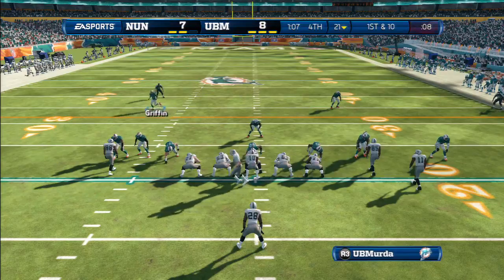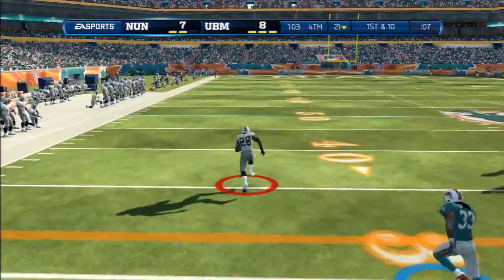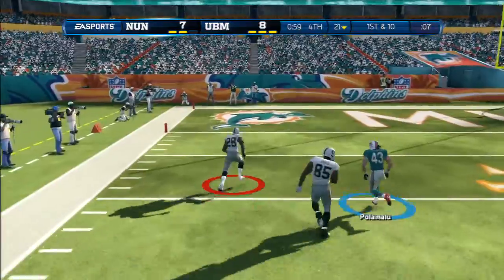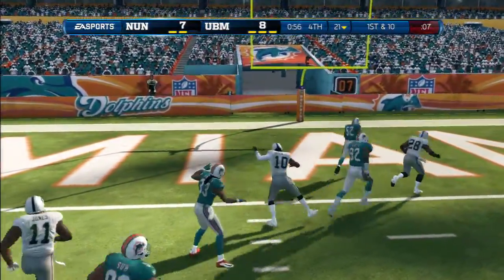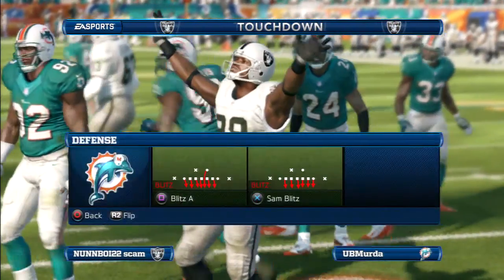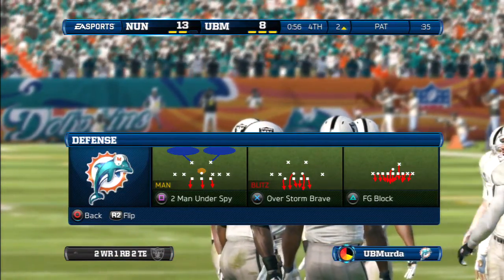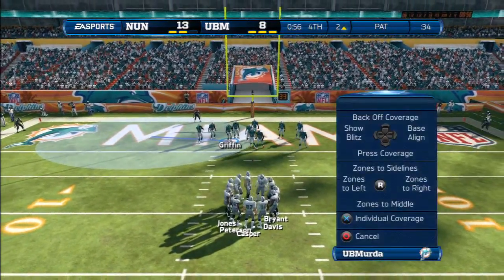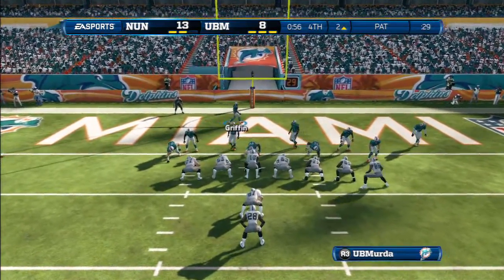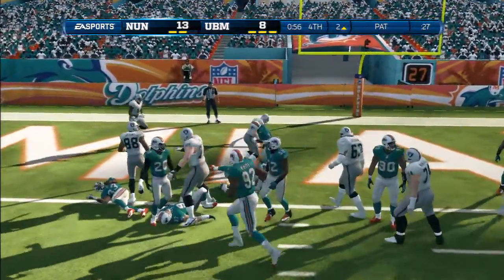Offense lines up — now first and ten. Quarterback flips it to the running back, who runs to daylight for the touchdown! When you have speed at the running back position, you can take ordinary plays and make them spectacular. It was an ordinary run, but the running back got a little daylight and was able to outrun everybody for the long touchdown run.